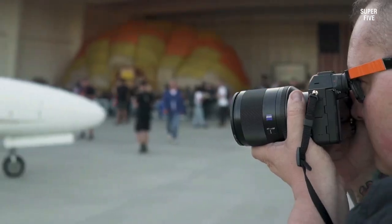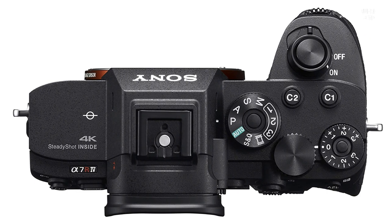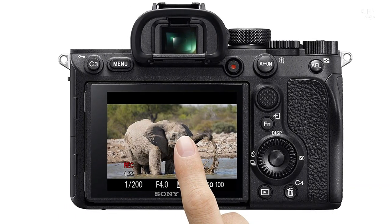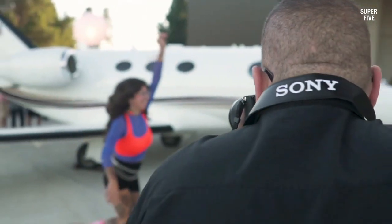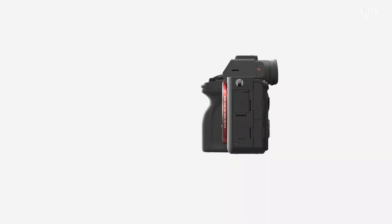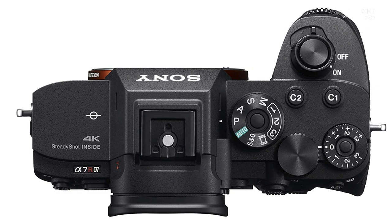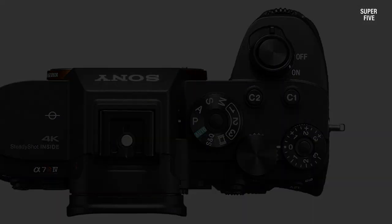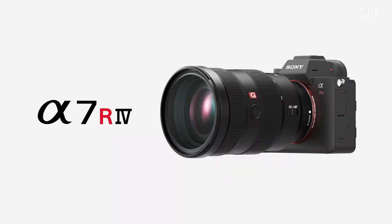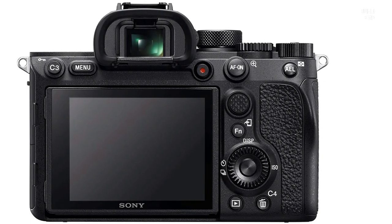The Sony A7R IV features sophisticated subject recognition technology that enhances real-time autofocus tracking for animals and humans, using a hybrid autofocus system with 425 contrast AF points and 567 phase detection AF points for enhanced coverage. It also features a 15-stop dynamic range for accurate color reproduction with minimal noise even at high ISO settings. The camera is compatible with iMovie and Final Cut Pro X for flexible video editing. A con is that it has no lossless RAW compression feature, so uncompressed RAW files are large and can quickly fill up storage.